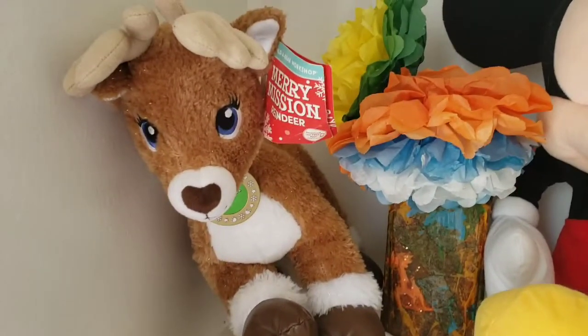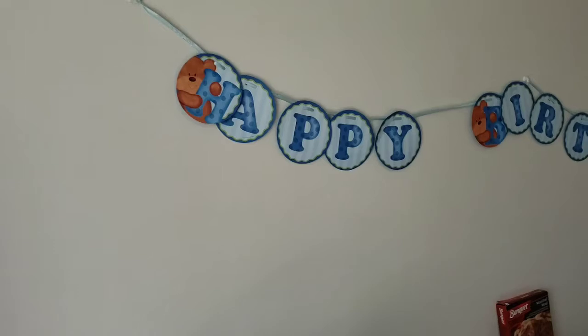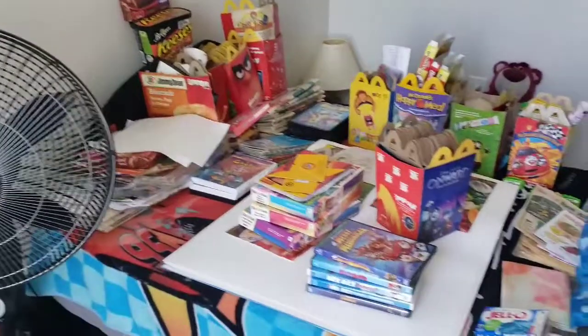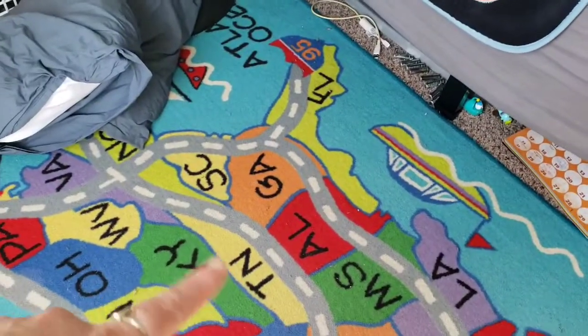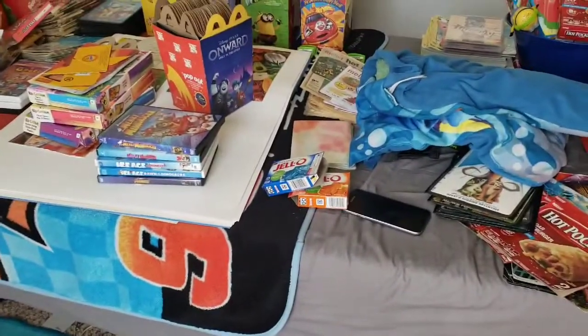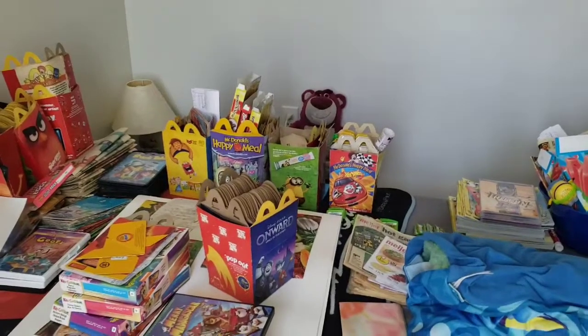We got a deer from Build-A-Bear and Mickey. And then we got a bed — we use this bed as a shelving unit because he sleeps on the floor. I mean, wouldn't you sleep on the floor if you had a nice bed to sleep in? Oh, autism, right? Autism.